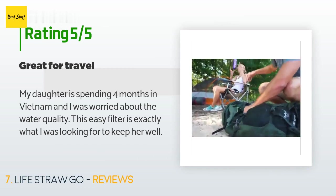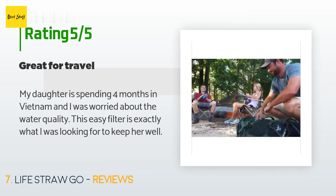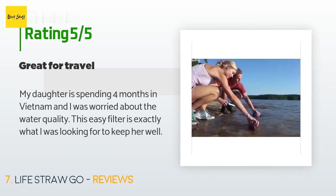A customer said: "My daughter is spending four months in Vietnam and I was worried about the water quality. This easy filter is exactly what I was looking for to keep her well."